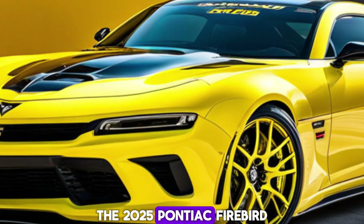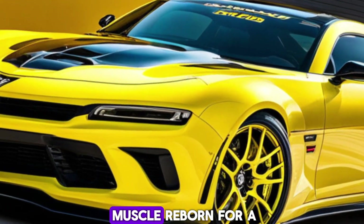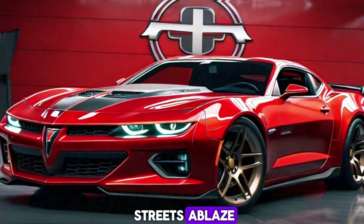The 2025 Pontiac Firebird is more than just a car. It's the return of a legend, a symbol of American muscle reborn for a new generation. It's a Firebird taking flight once again, ready to set the streets ablaze.